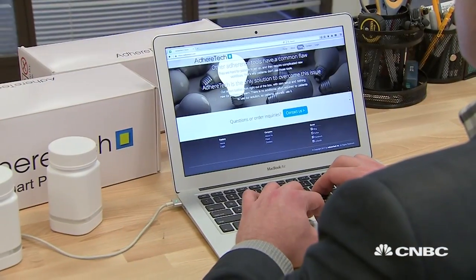The technology can also prompt reminder phone calls, text messages, or even activate doctor interventions. But you don't have to be tech-savvy to use them — their average user is 70, and about a third don't even own cell phones.